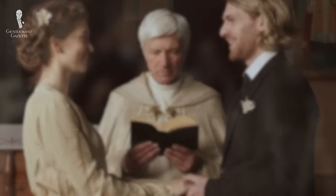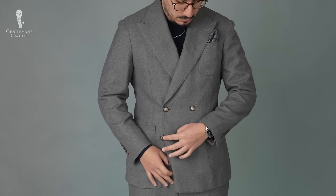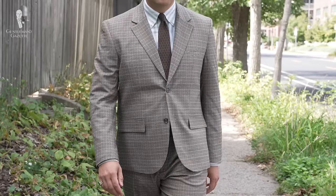In a panic because you've been invited to a wedding and no dress code was provided? Hold your peace as we explain exactly what you can wear as a guest for a variety of formalities, seasons, and wedding types.